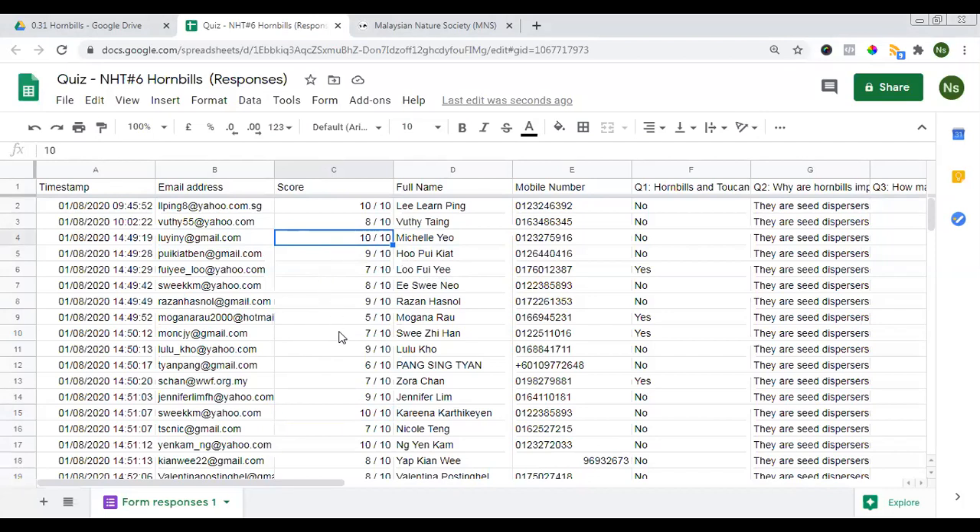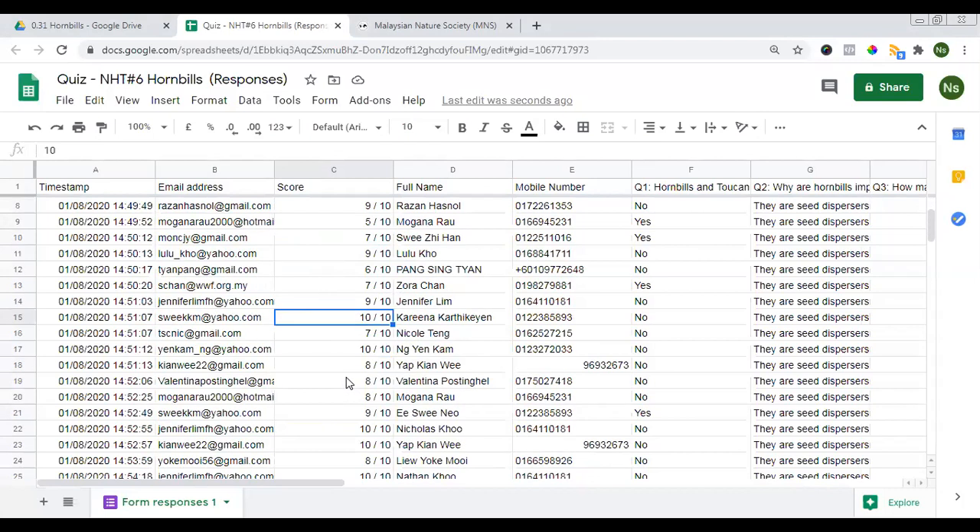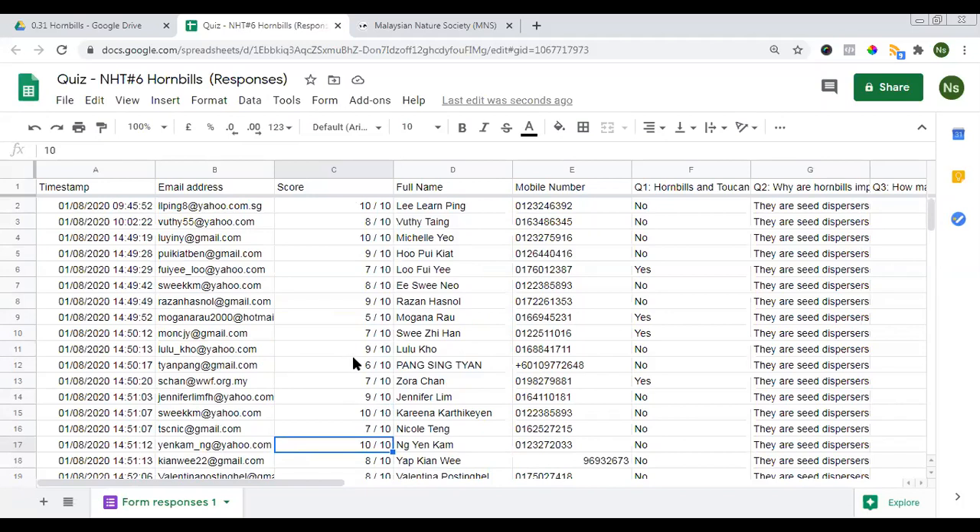Ravinda will connect with the winners to get their addresses and post out the prizes. The prize is a special coloring sheet made by Marsha from Russia — it has all eight species of hornbills of Borneo for your coloring pleasure. It has not been shared with anyone yet, so the winners will be the first to receive it.